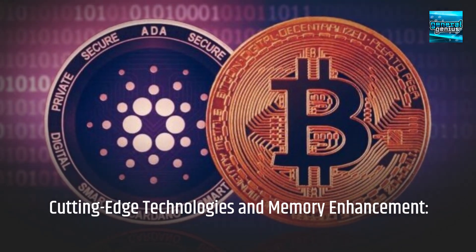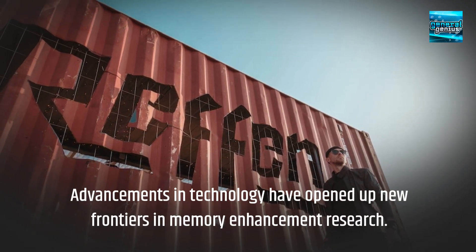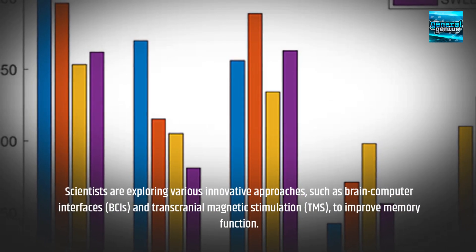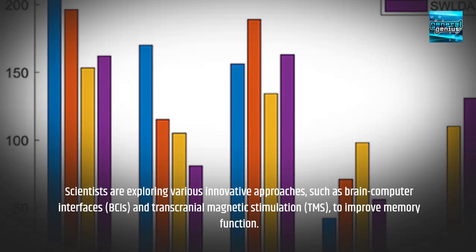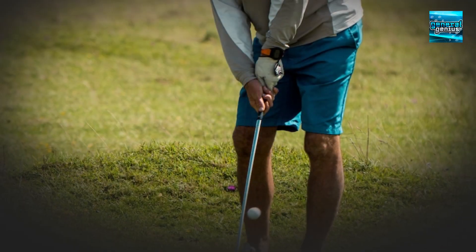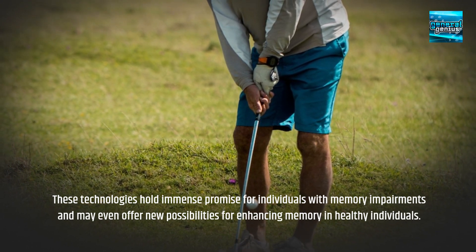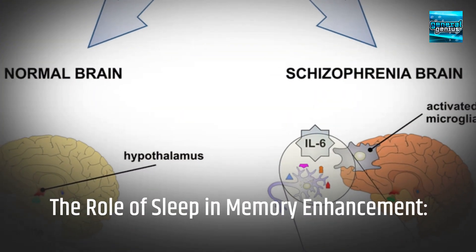Advancements in technology have opened up new frontiers in memory enhancement research. Scientists are exploring various innovative approaches, such as brain-computer interfaces (BCIs) and transcranial magnetic stimulation (TMS), to improve memory function. These technologies hold immense promise for individuals with memory impairments and may even offer new possibilities for enhancing memory in healthy individuals.